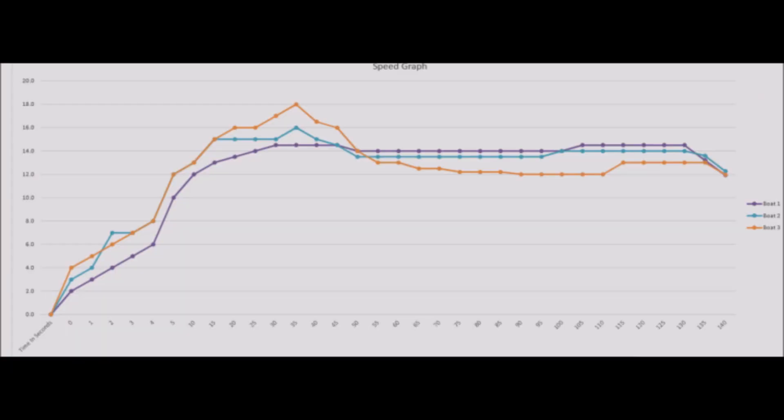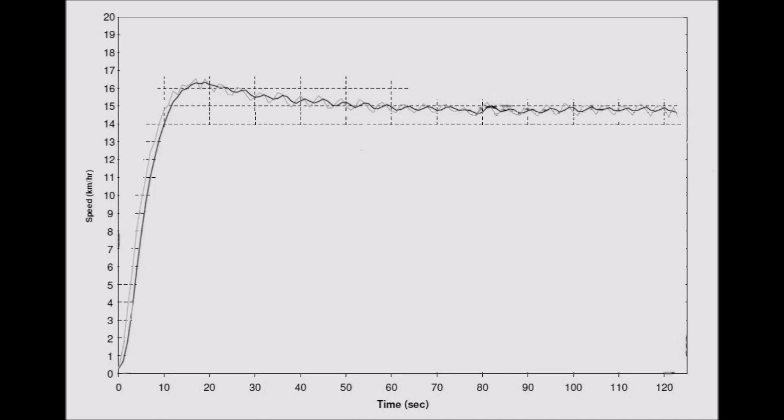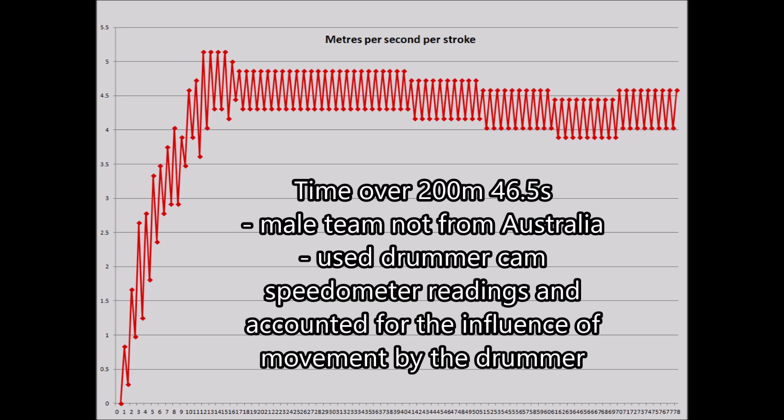Looking at the season ahead or perhaps looking forward to a campaign — what are your goals, what would you like to achieve, what's your plan? This team is trying to analyze whether a faster acceleration and a lower cruising speed will lead to faster times overall. This team is analyzing their 500 meter performance, and note the speed changes — it seems to go up and down throughout the whole race. I analyzed a 200 meter race and plotted the speed change over all the strokes it took to complete the race.